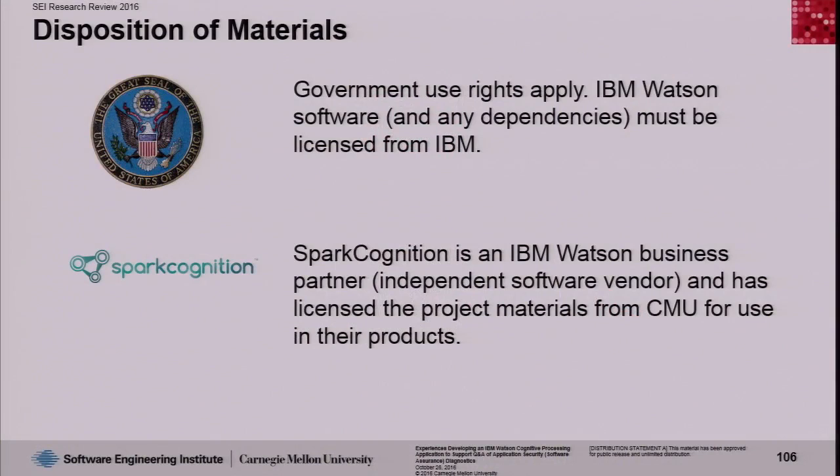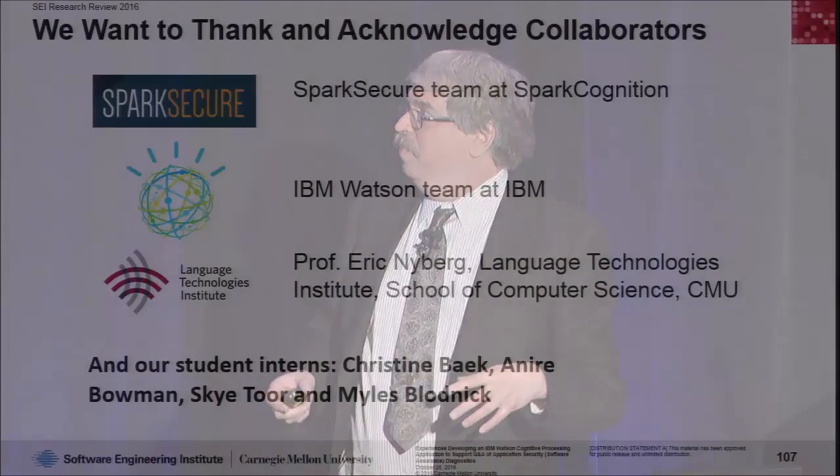We did build this, and the corpus is really the more interesting artifact — not the application itself. The government can take our corpus and include it in any application they'd like. We've also licensed our materials, particularly the corpus, to a third party, Spark Cognition, who builds cybersecurity applications based on Watson. They have CVEs and other data, and they're adding our database into theirs as well. This will continue even after this project finishes.